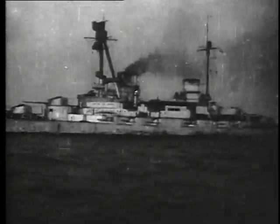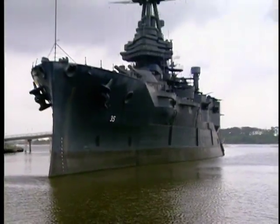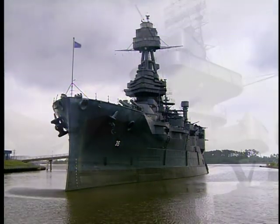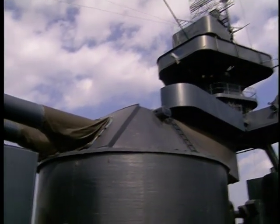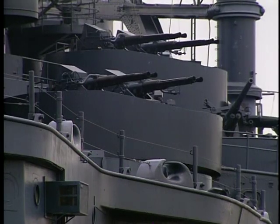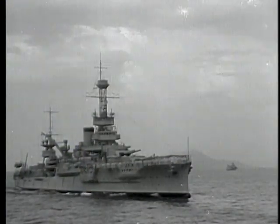Amazingly, one of Dreadnought's near contemporaries survives to this day. She is the Battleship Texas, launched in 1912. Moored along the Gulf Coast near Houston, the Texas stands as a monument to the thousands of battleship sailors who served with her from 1914 through two world wars.